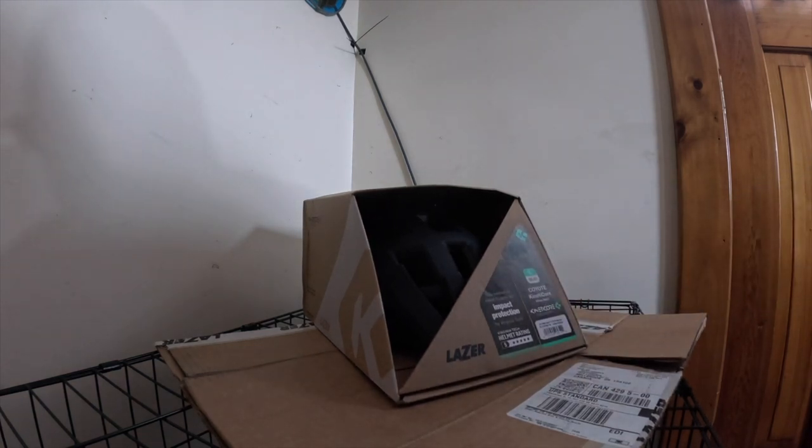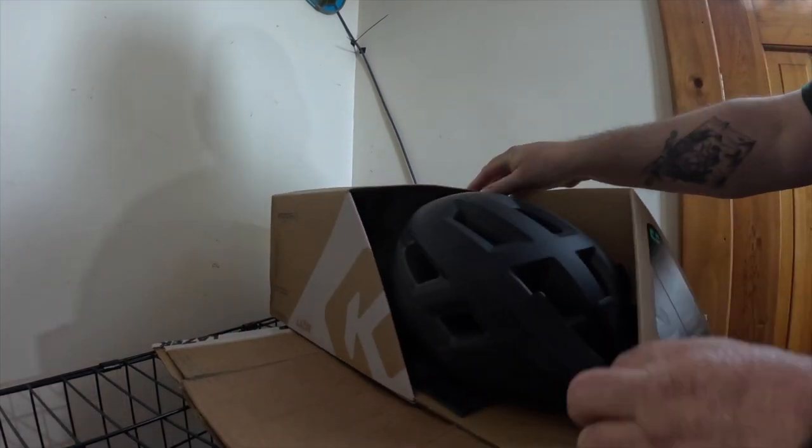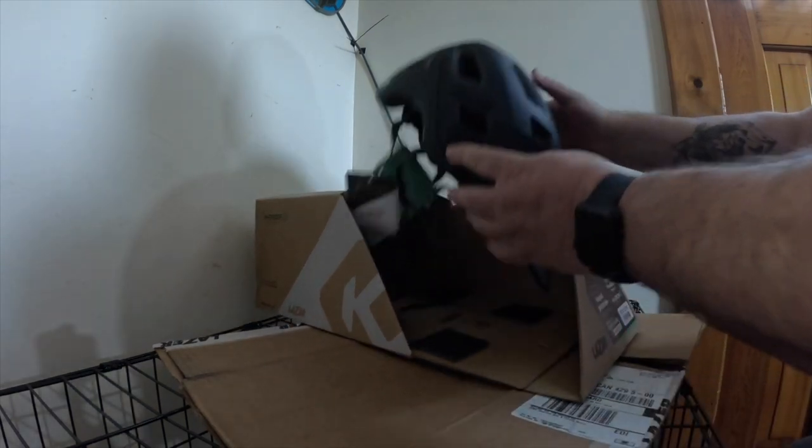It obviously saved my head. I had a bit of a concussion, but better than a split open skull, so we'll take it. Taking it out of the box — comes in a nice box like this.